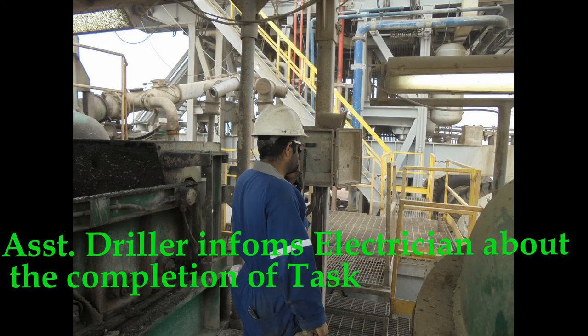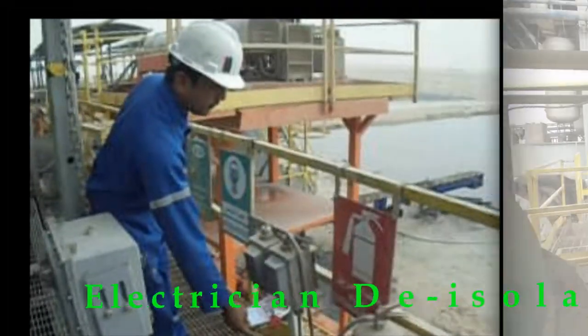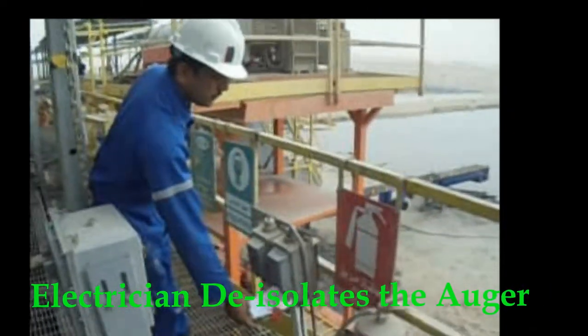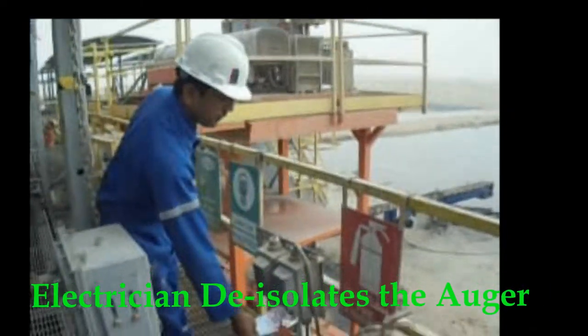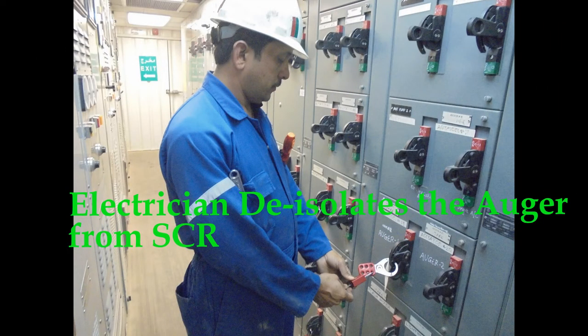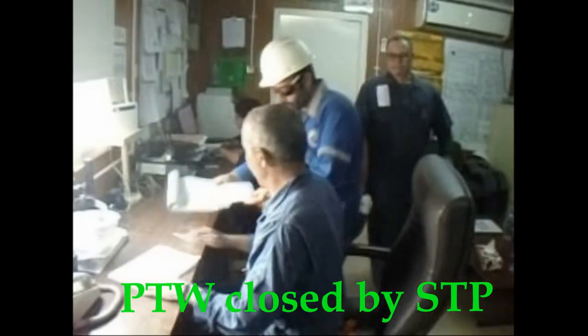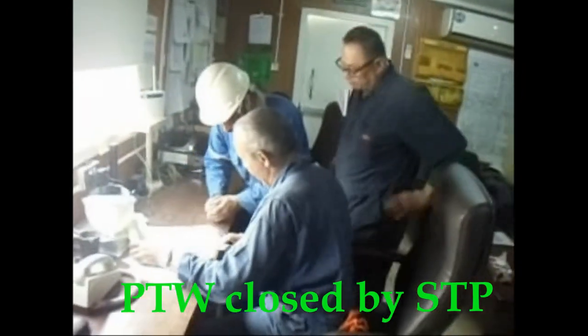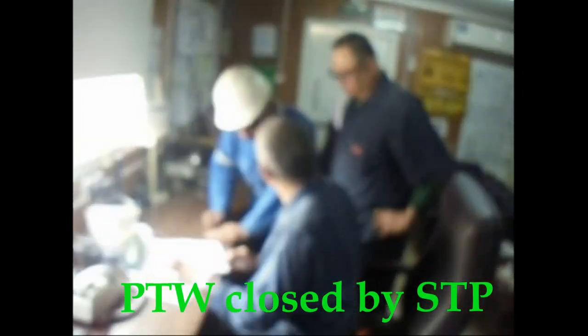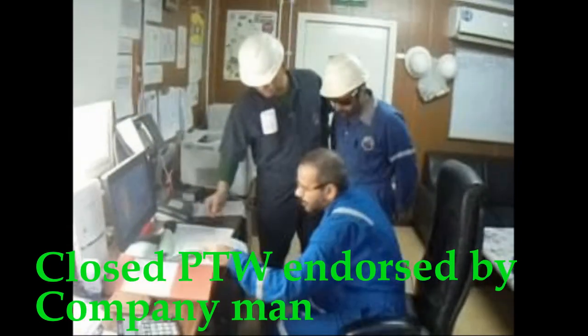The assistant driller informs the electrician about the completion of work. The electrician de-isolates the auger, then de-isolates it from the SCR. The permit to work is closed by the senior tool pusher and the closed permit is endorsed by the company man.